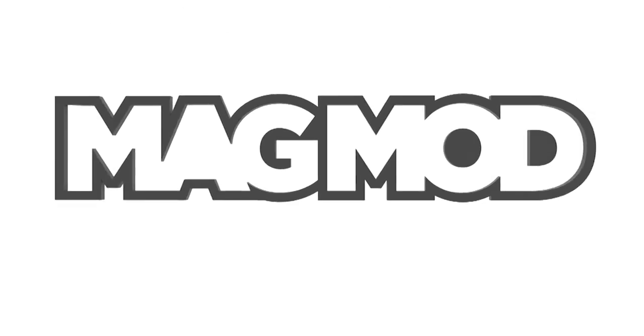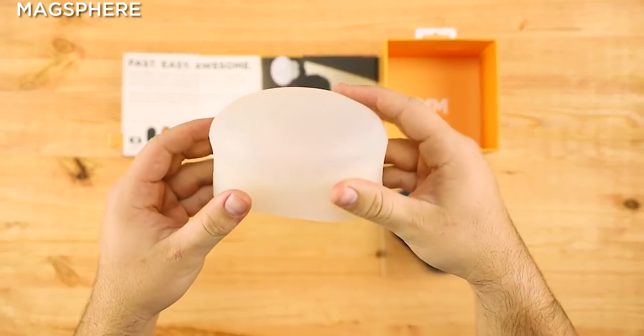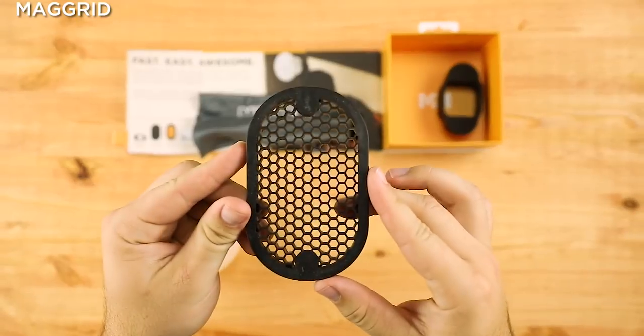The second great gift idea is the MagMod Starter Flash Kit for $99. The MagMod Starter Kit has all the basics you need to make flash photography fast, easy, and awesome. Used on cameras or off, this kit helps you to control or diffuse the beam of your speedlight. This kit includes MagMod's MagSphere, MagGrip, and the MagGrid.